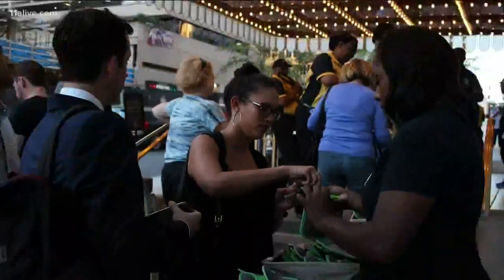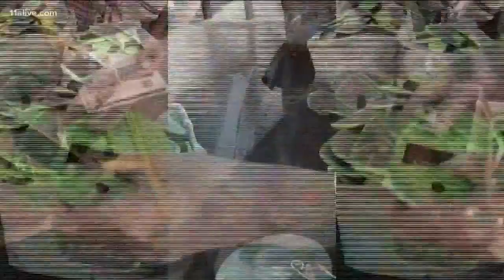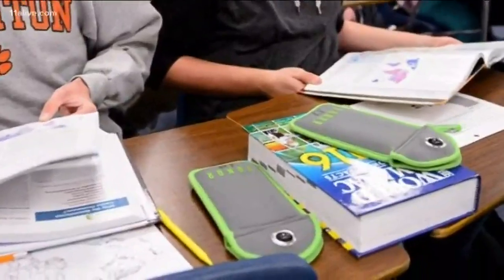Yonder started four years ago to create phone-free spaces at concerts, comedy shows, and now hundreds of schools across the country.